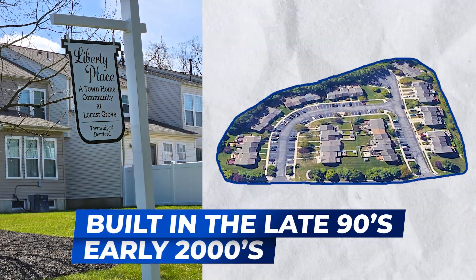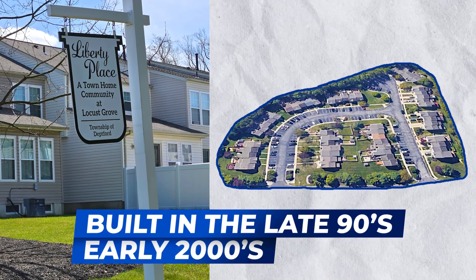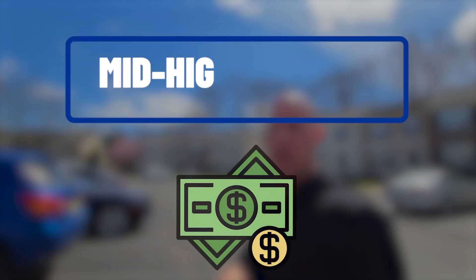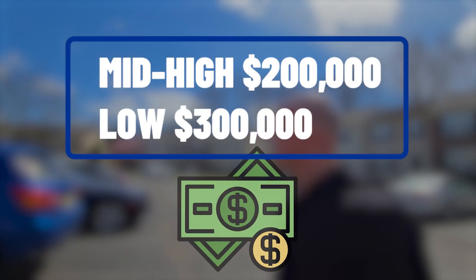Still anywhere in the late 90s, early 2000s. HOA is floating around $135 a month. Recent sales are anywhere in the mid to high $200s all the way into the low $300s. Nice street here — we're just going to drive you through it and show you a little bit more.